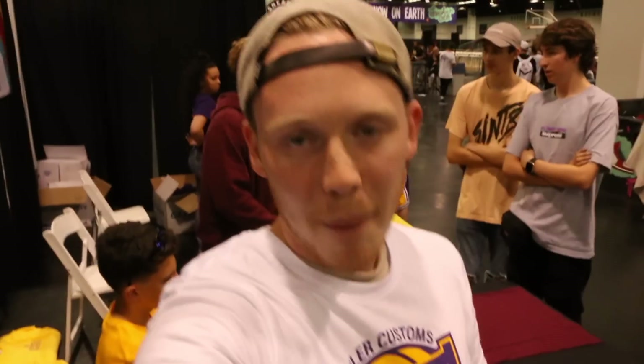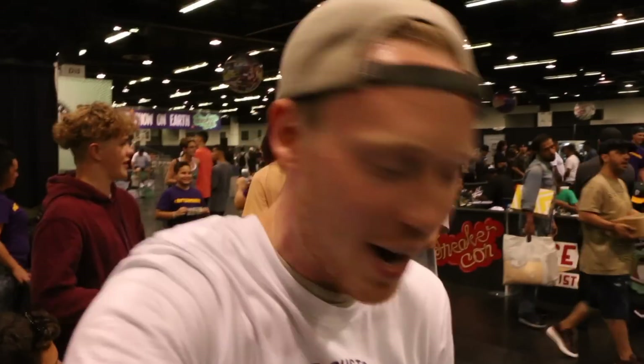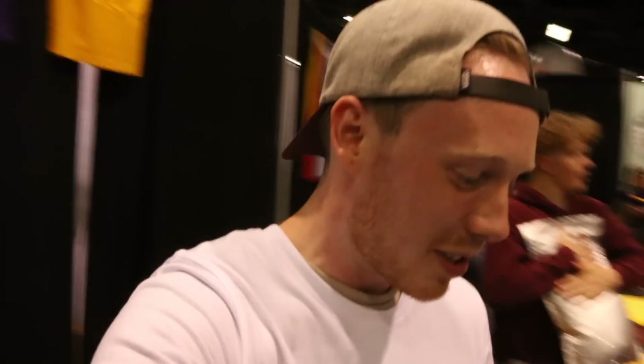So guys, I copped the Haven Ultra Boost in a size 9.5, deadstock from a subscriber. He's a really awesome guy, came over and said what's up earlier. I think they're awesome shoes, I'm really stoked. Maybe I'll rock them tomorrow — I don't know yet.